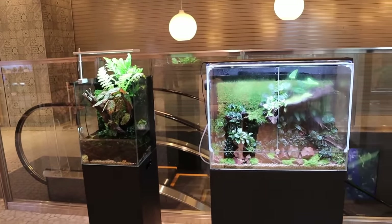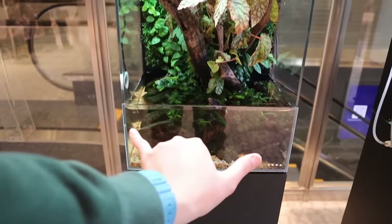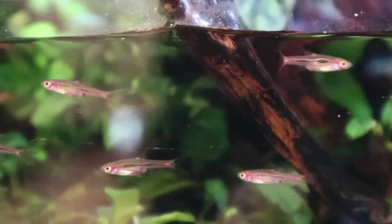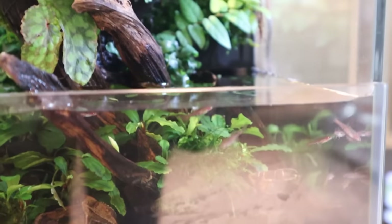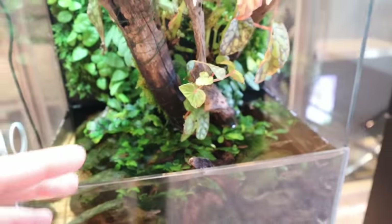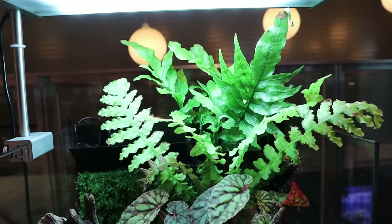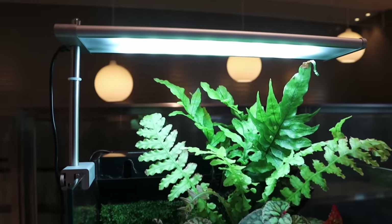Right here you've got two terrariums — well, this one's a paludarium. You can see a 30 centimeter paludarium, quite small, but looks really neat and very simple. There are some fish in here — you've got some tiny little rasboras as well as what looks like a chocolate gourami, and a bunch of bucephalandras which look so natural. I think this is like a chunk out of Malaysia or Borneo.